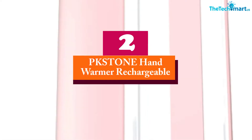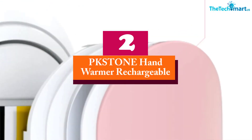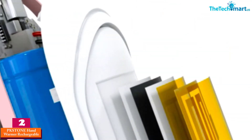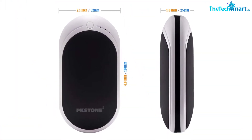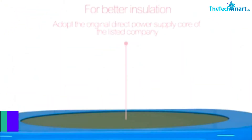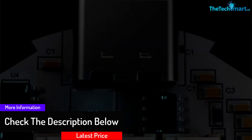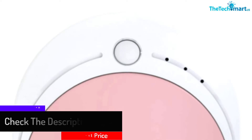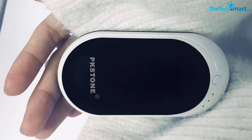At number 2, we have the PKSTONE Hand Warmer Rechargeable. When you need to keep your hands warm throughout winter, this is an excellent hand warmer that will suit you well. The hand warmer consistently provides comfortable warmth to improve blood circulation. The device is also easy to use due to its ergonomic design, and it comes with a powerful rechargeable battery that will provide long hours of service. The hand warmer is also safe and reliable for all users.